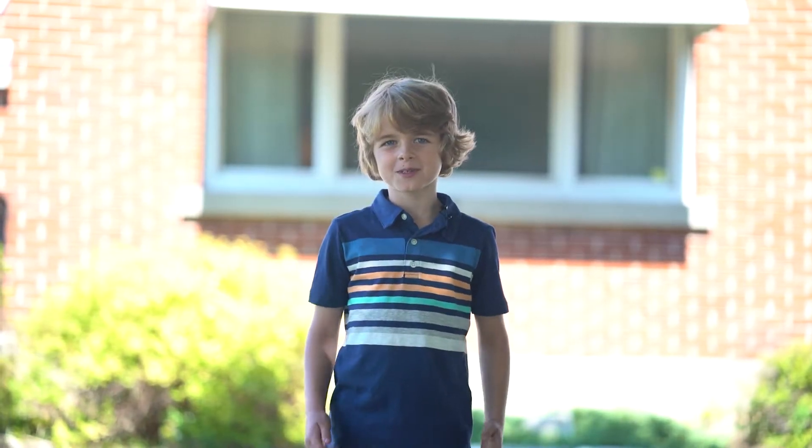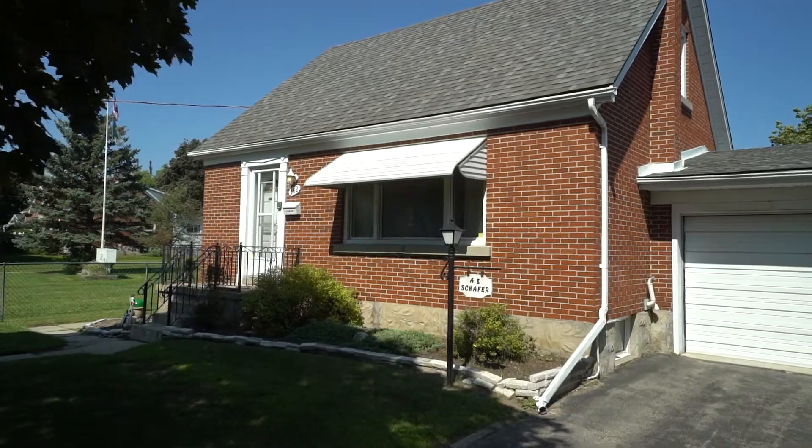Hi, I'm Kid Realtor. Welcome to 162 Bridgeport Road East.